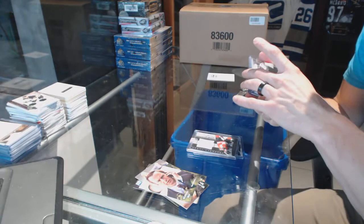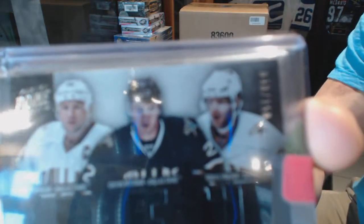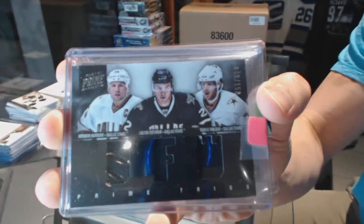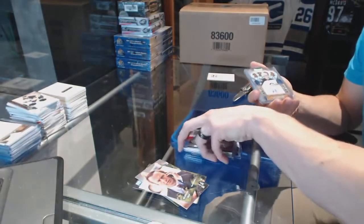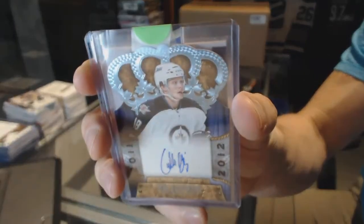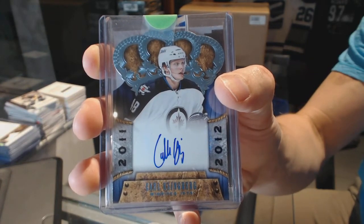We've got an 11/12 Panini Prime Triple Jersey numbered to 150 — Brendan Morrow, Colton Sevier, and Thomas Vinsour. And we've got an 11/12 Crown Royal rookie autograph, Carl Klingberg.